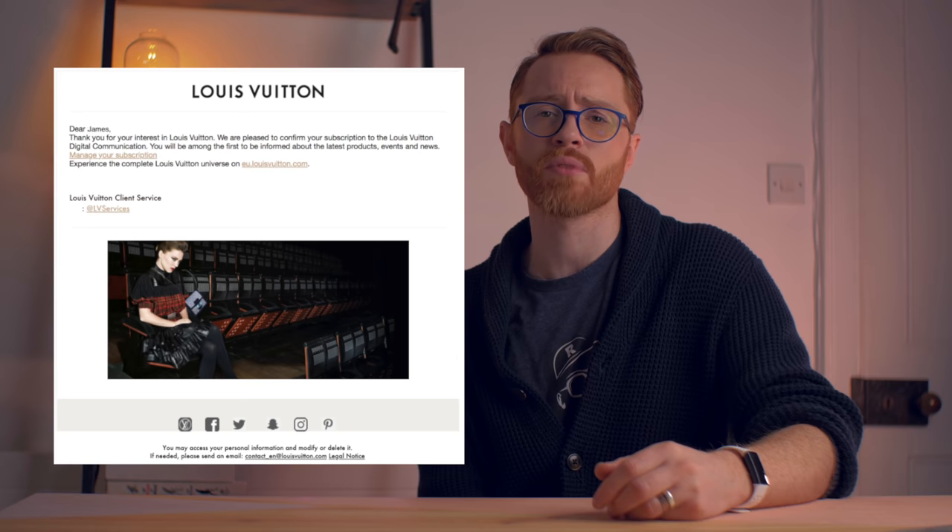Surprisingly, so many brands just mess this up. They do a terrible job — they just go 'thanks for subscribing to our newsletter, thanks for signing up, shop now.' Really, really lazy stuff. Look at this — this is a big brand just sending garbage welcome emails. That's awful. That doesn't make me feel like I'm part of a community, or excited to shop with you or read more of your stuff. That's rubbish.